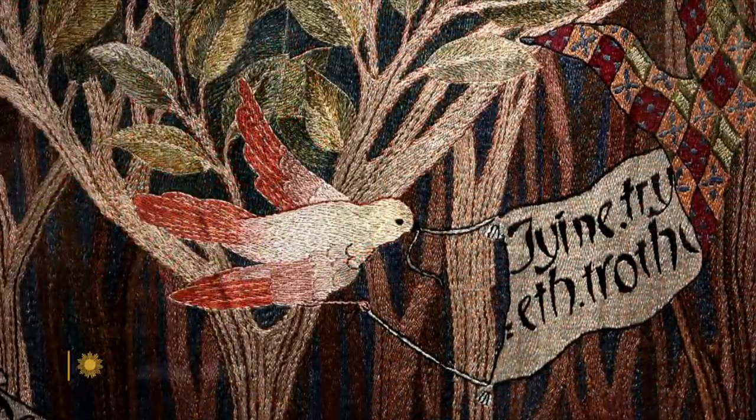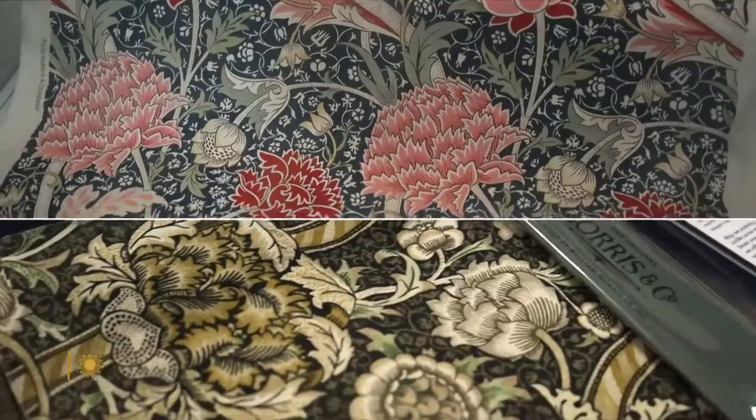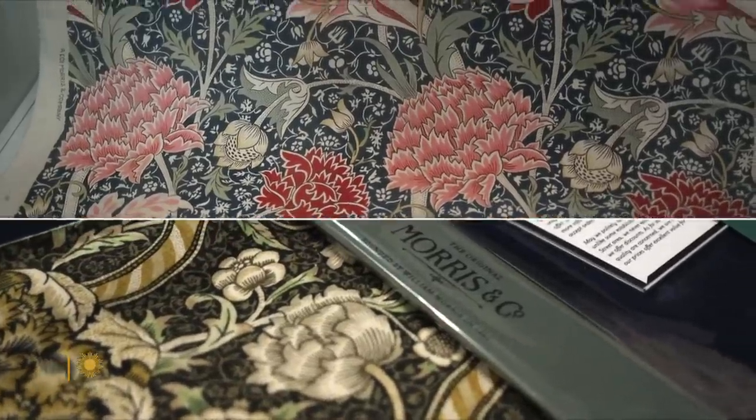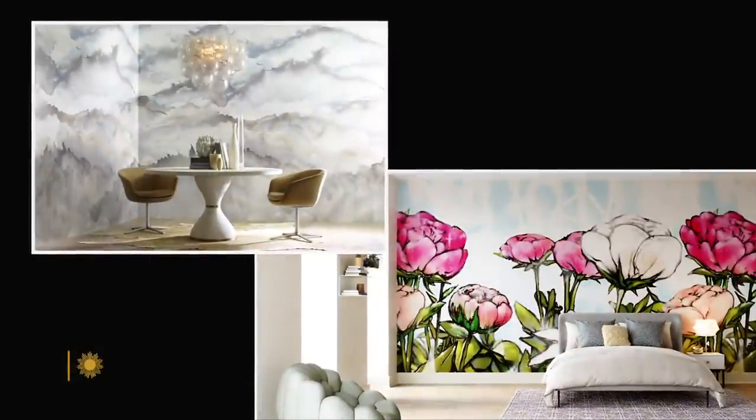What kinds of designs did people put on wallpaper when it first began? Almost always they're repeating patterns, though you do get some with little picture-like vignettes. Wallpapers have always reflected the style of the times. British textile designer William Morris popularized plant motifs. Modern artists have gone digital. There are even peel and stick coverings.